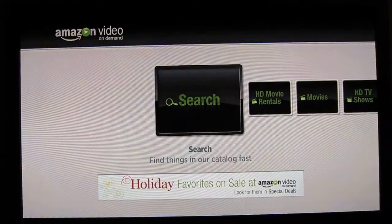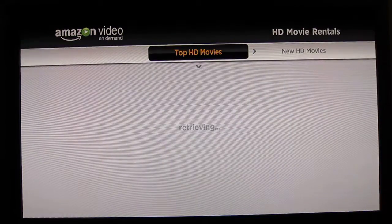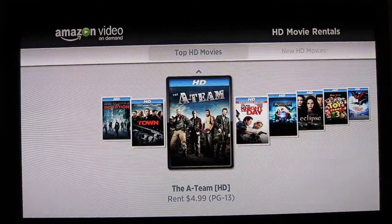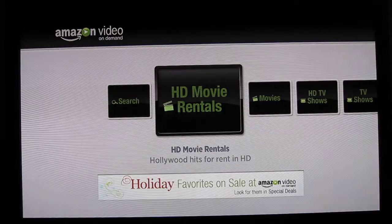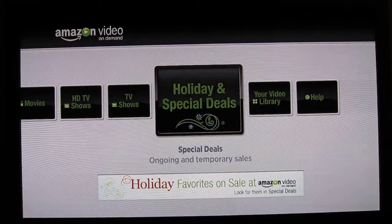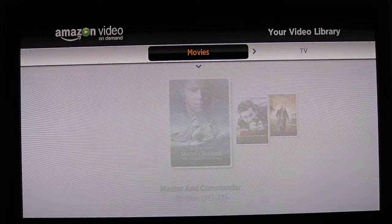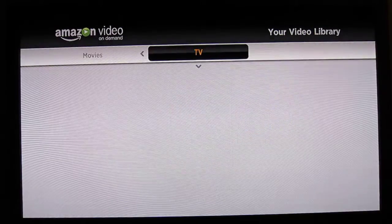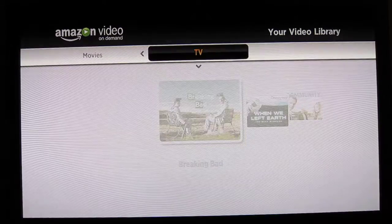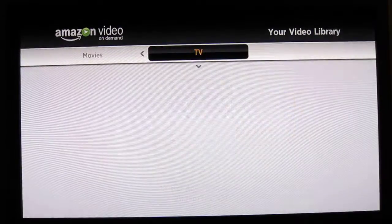Your associated payment account is connected, and you can just go ahead and browse through categories or use the search to access your own library. I did go ahead and watch an entire movie — it was an SD movie I got as part of purchasing a Blu-ray, but I tried it out on the Roku.